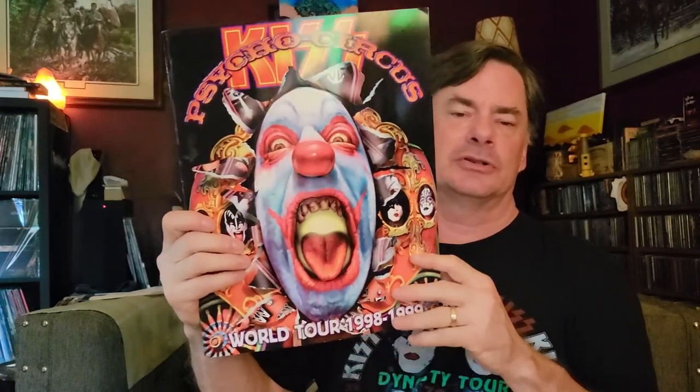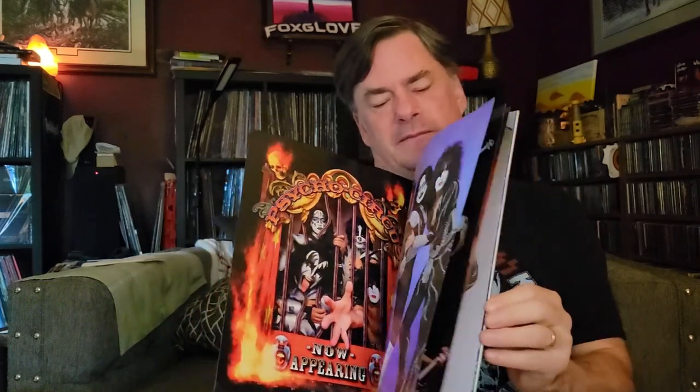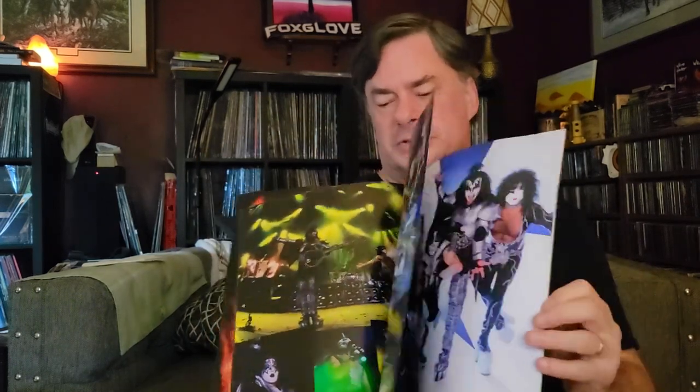Then jumping to 98-99, the Psycho Circus tour — another one I did not see physically myself. We've got Peter and Ace, and it's going to have a lot of stuff from this time frame, which is kind of cool.